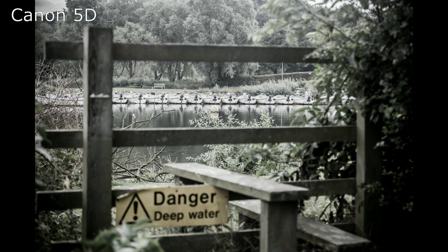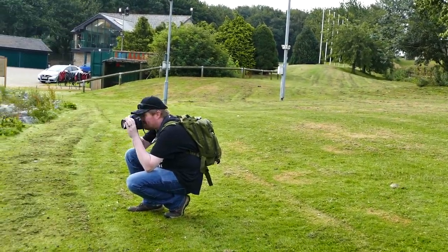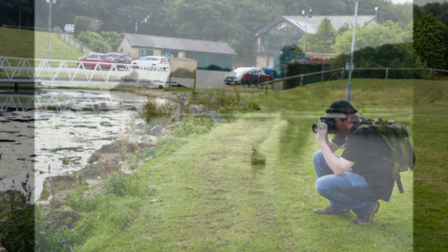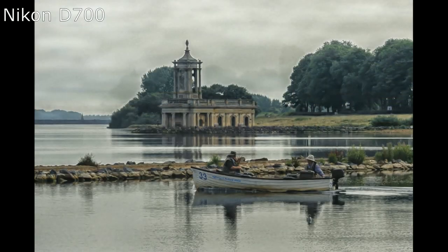When it comes to dynamic range, it's definitely possible to pull back both highlights and shadows with these cameras. As long as you're not expecting them to live up to modern day cameras, you won't be particularly disappointed in this area, so long as you're shooting with RAW files.